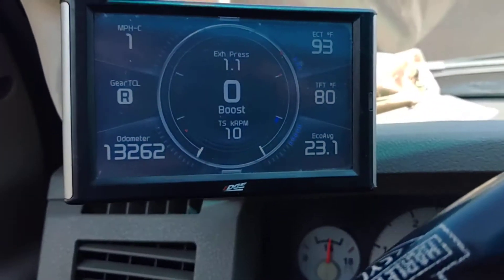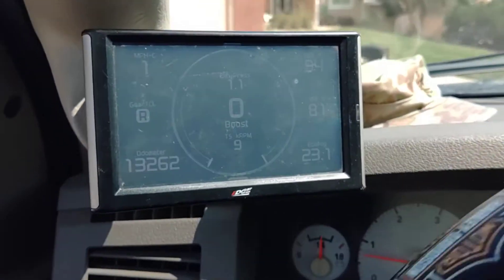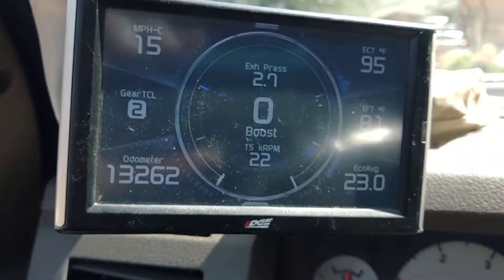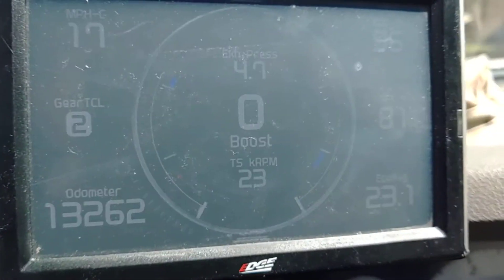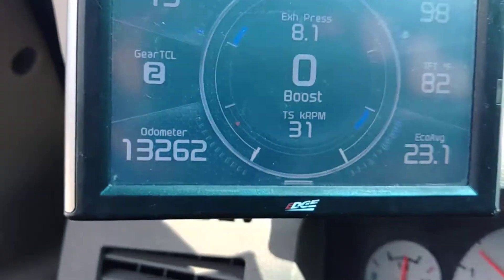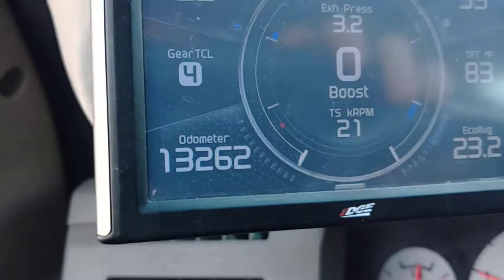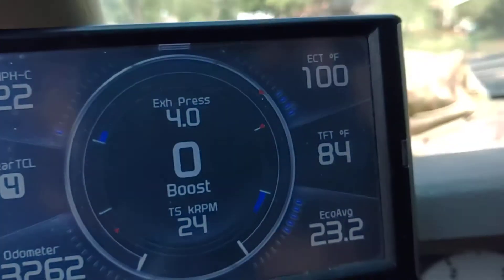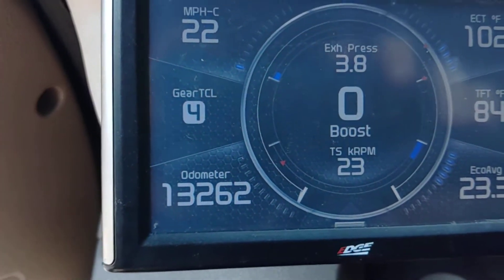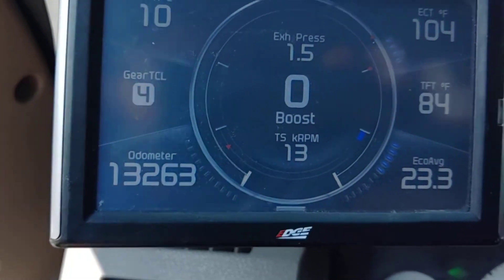I'll go around the block real quick and you'll be able to see the odometer increase. So I just went from 62 to 63.